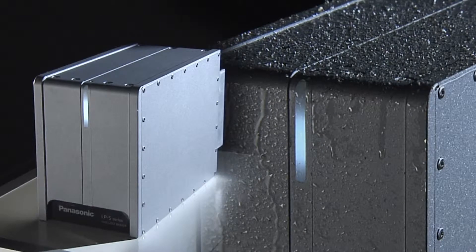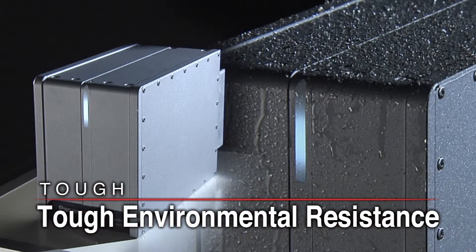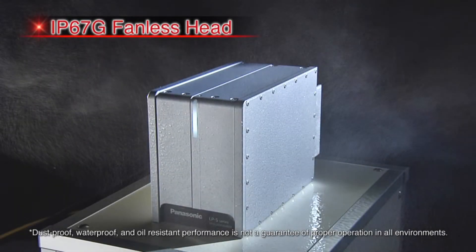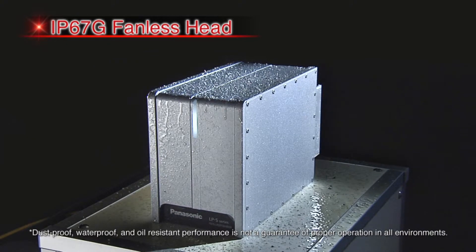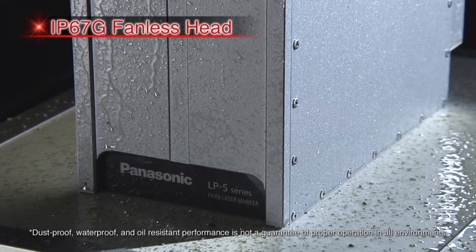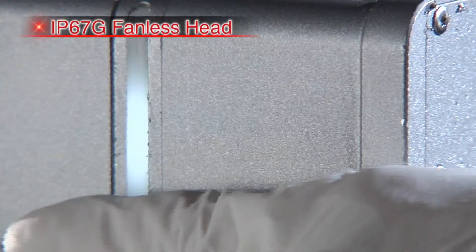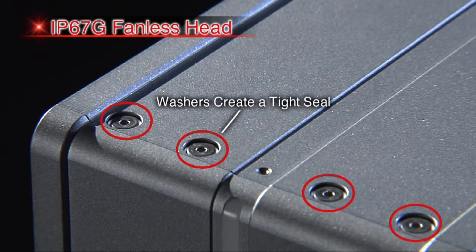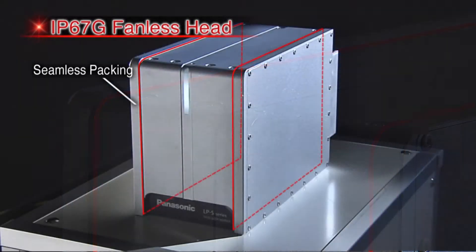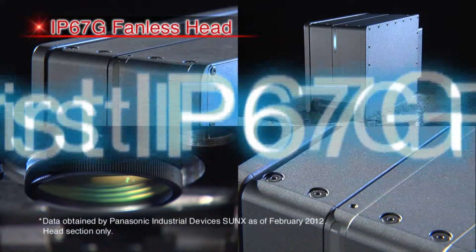The LPS series and LPS 500W series feature the resilient IP67G Galus Head Body, which is designed to withstand harsh environments. The LPS are the industry's first laser markers to offer IP67G level protection.